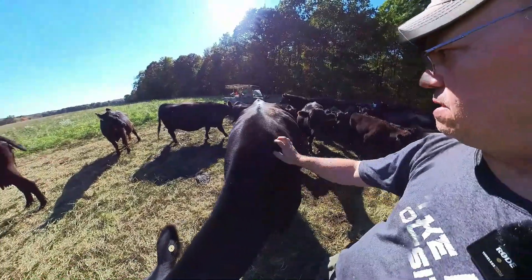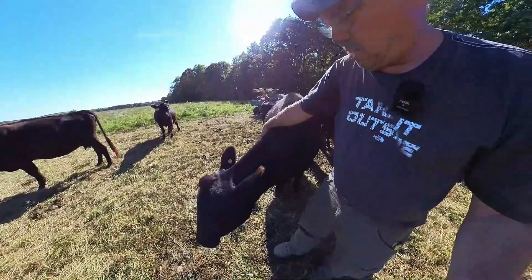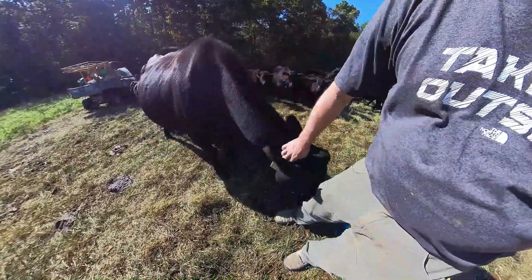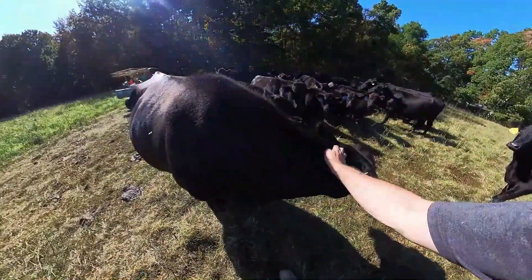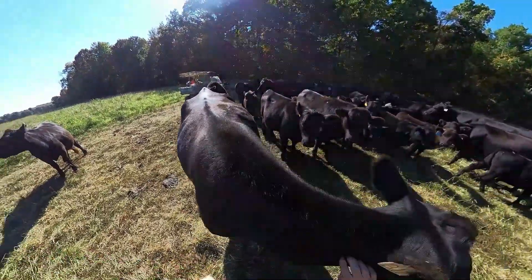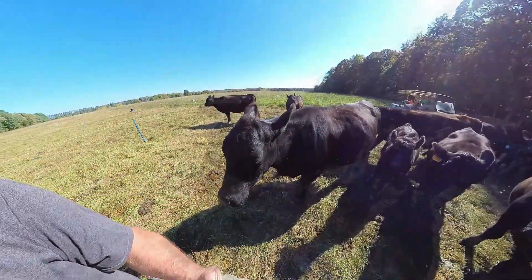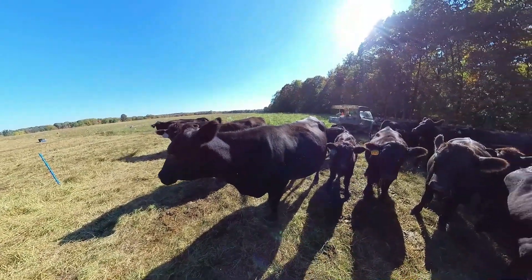A lot of people say that we mistreat our animals. Do you think a cow would walk up to you like that if she was being mistreated? No, I don't think so. But back to the non-selective grazing — when we put them in at 400,000 pounds, they become competitive eaters in the aspect that they'll eat everything.